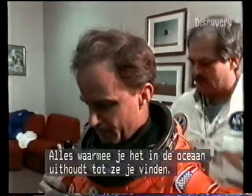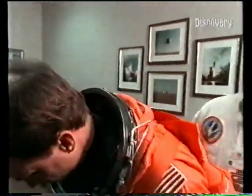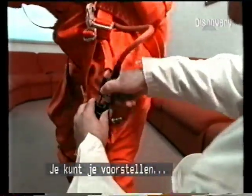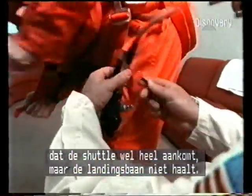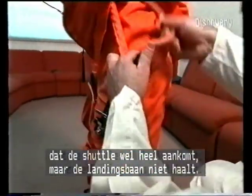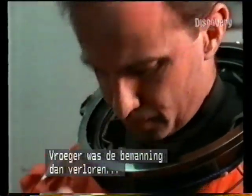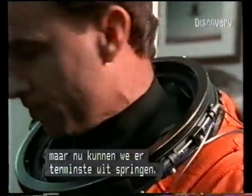Inside the parachute, besides the parachutes themselves, are a life raft and survival water and radios and everything you'd need to survive in the ocean, hopefully long enough for them to find you. There are scenarios where the shuttle comes down intact but can't make a landing strip, and you were essentially writing the crew off in that case previously, but now we have the option to at least bail out.